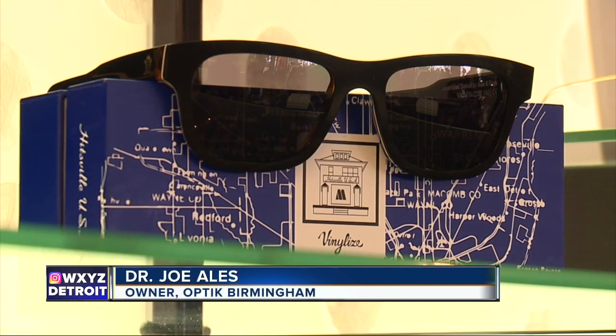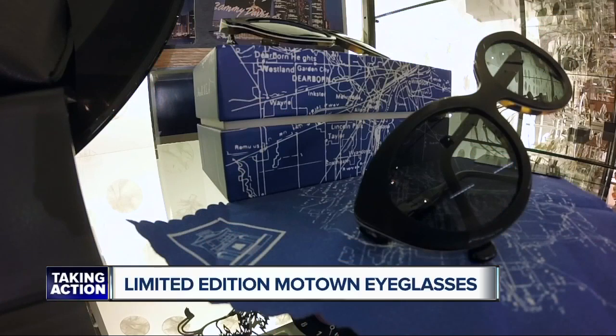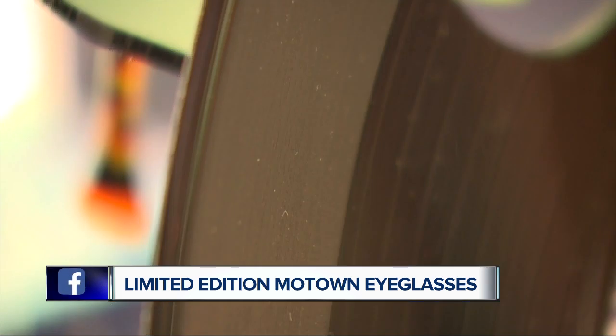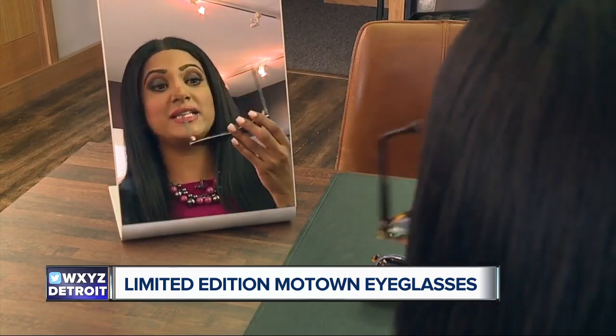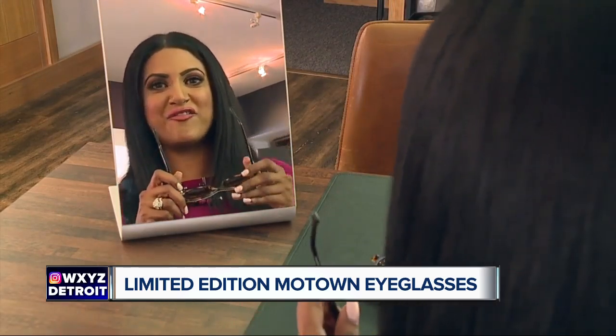The price tag is $480. There's a lot to it, and a lot of man hours. The sunglasses can be made into prescriptions if you need it. Now, 100% of the proceeds go to the museum's expansion plans. And don't worry about the vinyls being ruined — they made so many of these back in the day that they're sitting in a warehouse. There are limited quantities, so if you want a pair, you better hurry up because they're expecting to sell out fast.